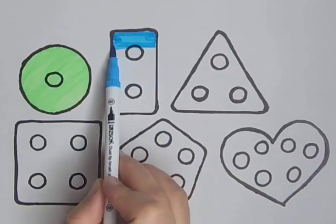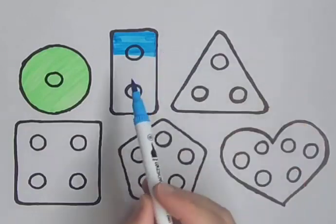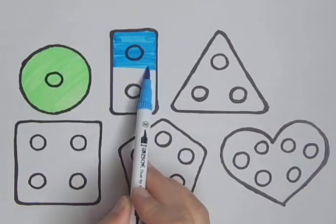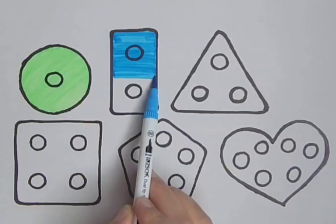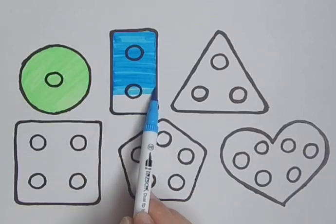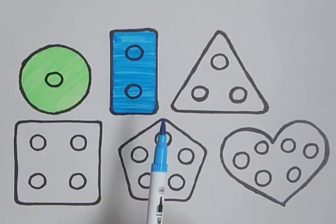Skip to my blue, blue, blue. Skip to my blue, skip to my blue, my darling. Blue color. Blue rectangle. Blue color. Blue rectangle.